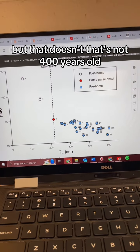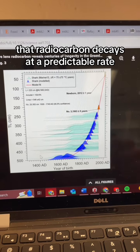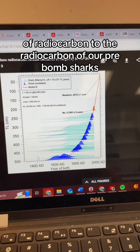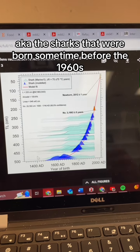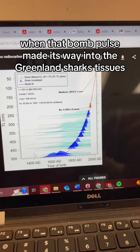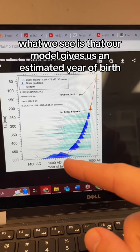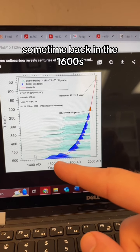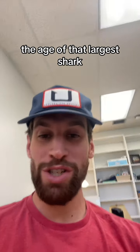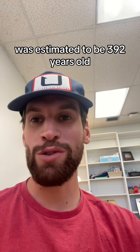But that's not 400 years old — how do we know they're 400 years old? Remember that radiocarbon decays at a predictable rate. So if we apply calibration curves to the radiocarbon of our pre-bomb sharks — the sharks born before that 1960s bomb pulse — our model gives an estimated year of birth sometime back in the 1600s for our largest sharks. How insane is that? The largest shark, at five meters total length, was estimated to be 392 years old.